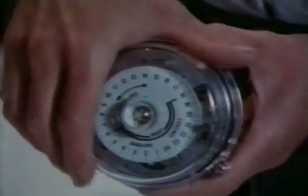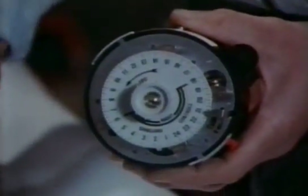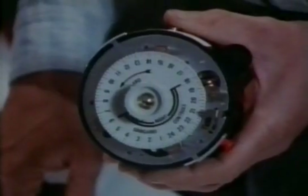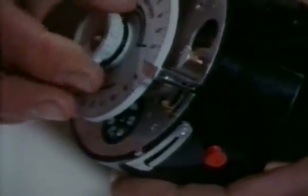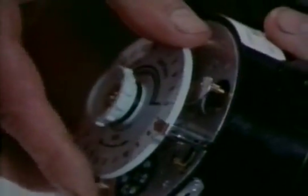Besides thermostats, central heating systems also need timers so the heating only comes on at times of day when it's needed. These are basically just clocks with a dial that goes around once a day, pushing a switch on and off as the pins pass — this one's switching it on, this one's switching it off. Simply moving the pins sets the switching times.